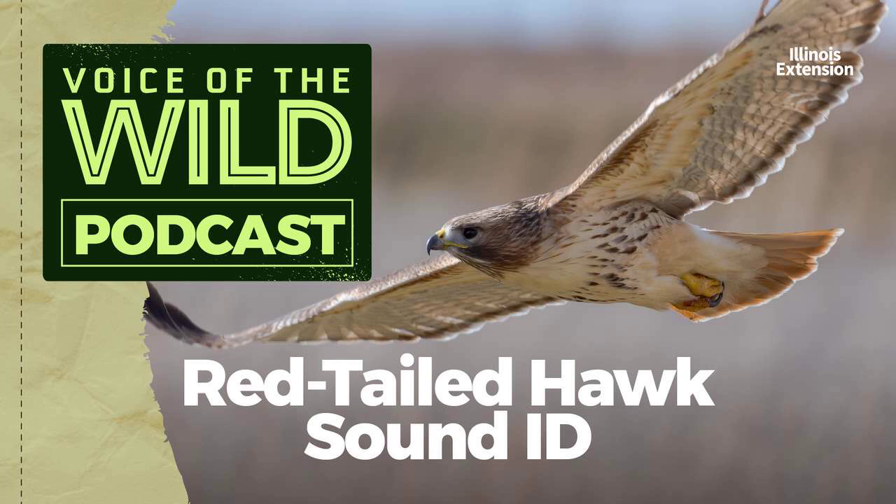Hollywood often uses this bird's fierce screech as a substitute for the wimpy, gull-like call of the bald eagle. In reality, the screech belongs to one of America's biggest and most common hawks. They're present year-round, but their population concentrates in the States in the winter — that's when our resident birds are joined by migrants from farther north.